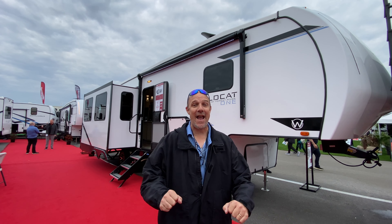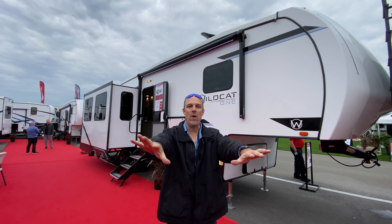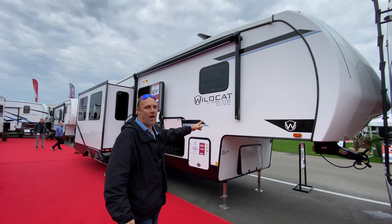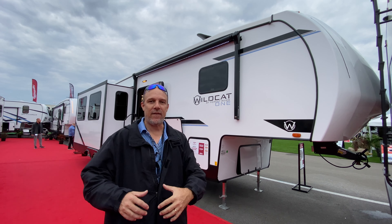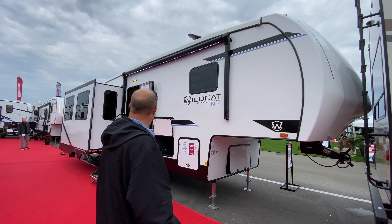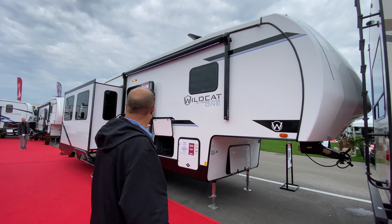Hey there, Tallman Clan, welcome back. Today we are looking at a brand new line from Forest River — it is their Wildcat 1. You've probably seen their Wildcats before, but this is the Wildcat 1, a price point entry-level fifth wheel. There are four designs here. We can't cover them all, but we're going to cover one of them. I did do some shorts on all of them. This is the 29RL, so let's look at that.